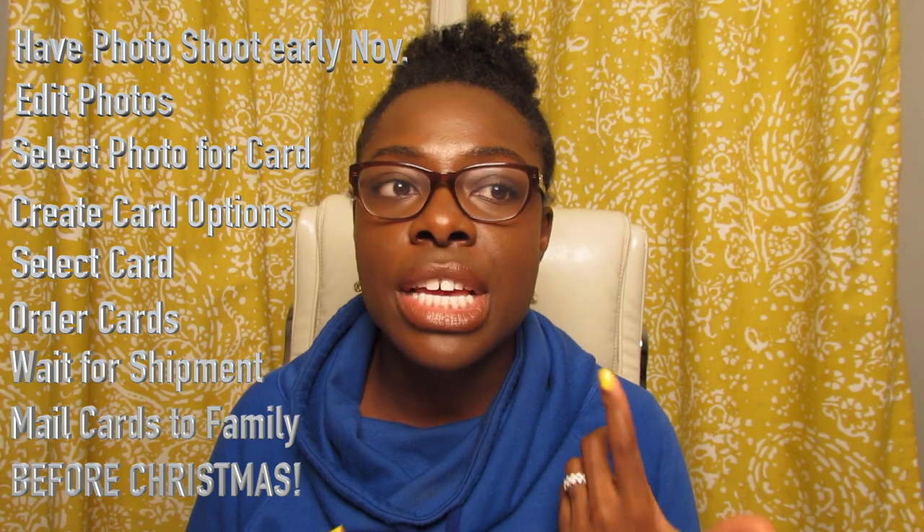We put up our Christmas tree really early — like the first week of November. I know it's super early before Thanksgiving, but the reason is we want to get the photo shoot done before Thanksgiving so he has time to edit the photos, I can select my favorites, choose a card design online, order the copies, ship them to family, and have them arrive before Christmas. If we wait until December it puts a lot of pressure on us and takes the fun out of it — that's why we do it early.